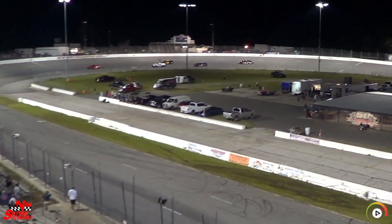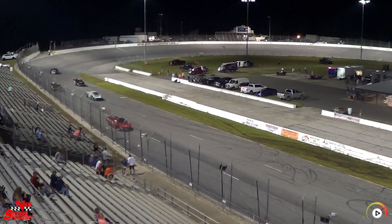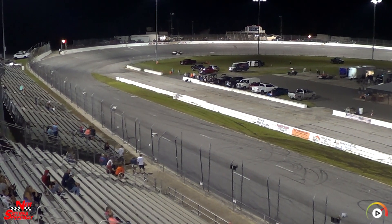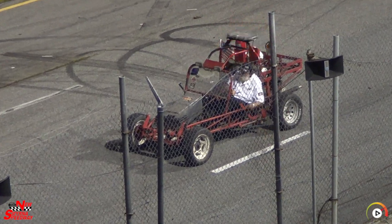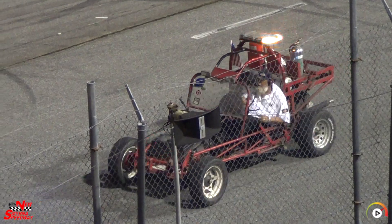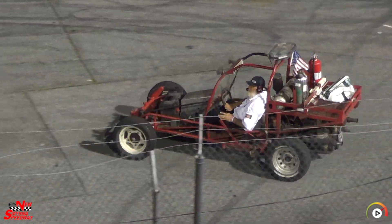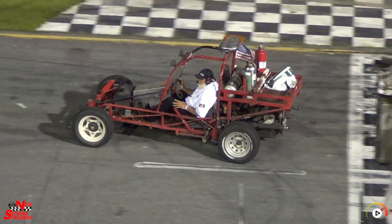We've got fluid on the front straightaway. Somebody's getting to the side, and now we get to figure out which car it is — I have my suspicions. If it's just water, we'll be all right. But if it is oil... if it's oil, kill me. That's where I'm at right now. I think the fans echo your sentiment.